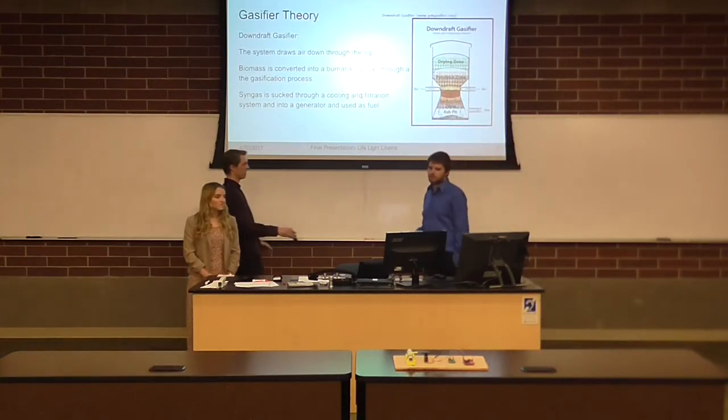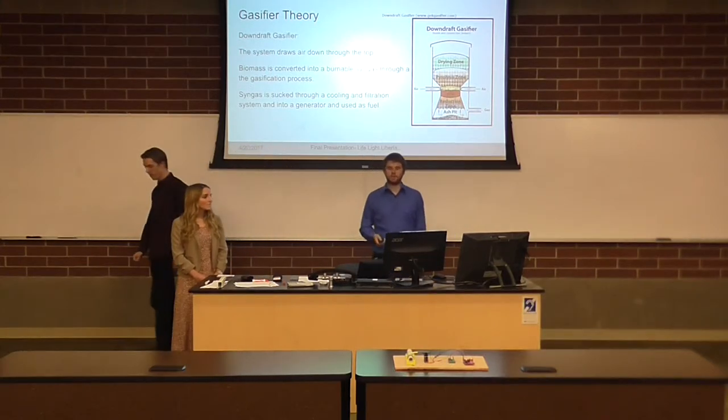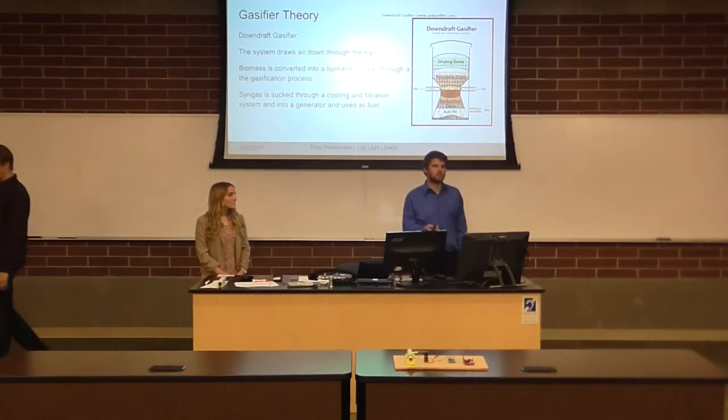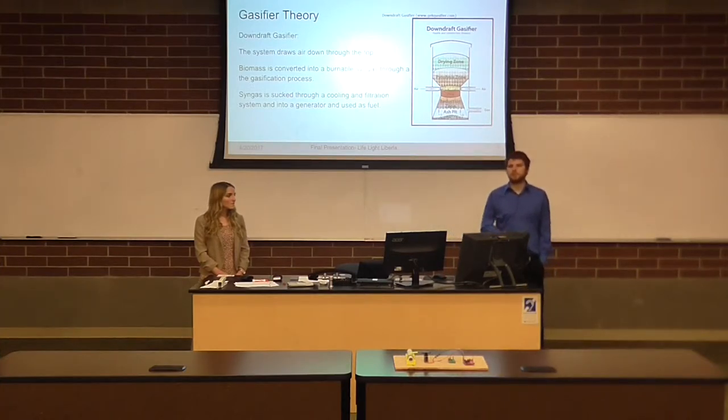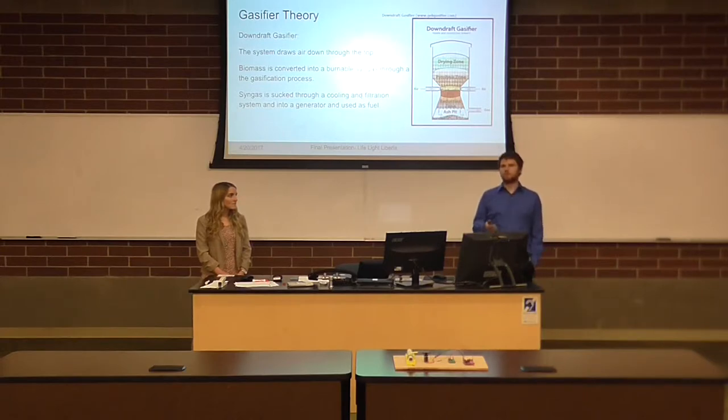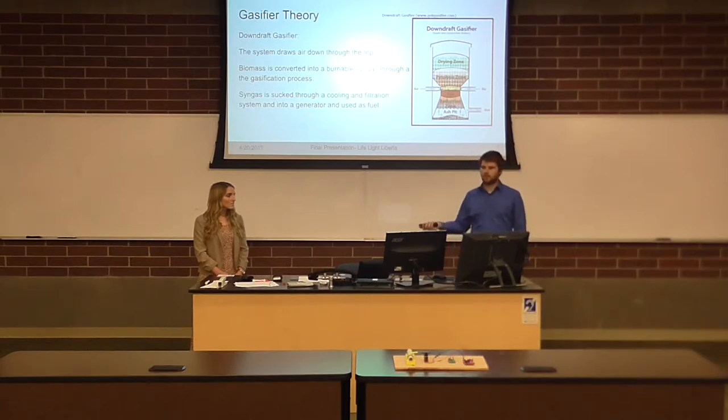Kelsey explained why it's a good idea to use a gasifier system in Liberia. Most of you probably don't yet know what a gasifier is. In simple terms, it's an incomplete combustion reaction that produces a syngas that can be fed into a generator as fuel. We initially start the generator on gasoline, then flip a valve and run it off the syngas produced by the gasifier. Biomass is readily available, making it a really cheap way to run a generator — you can use a gasifier to operate a car or even large-scale power plants.